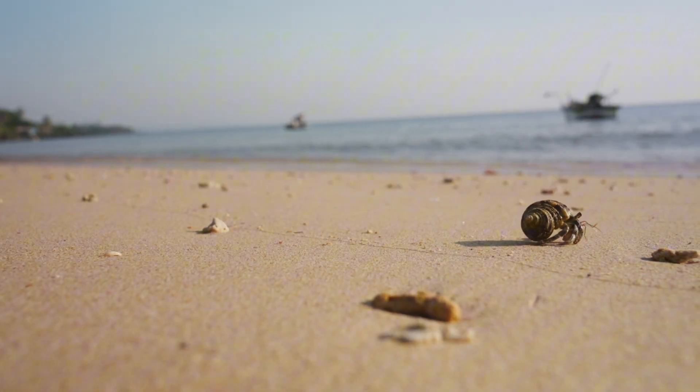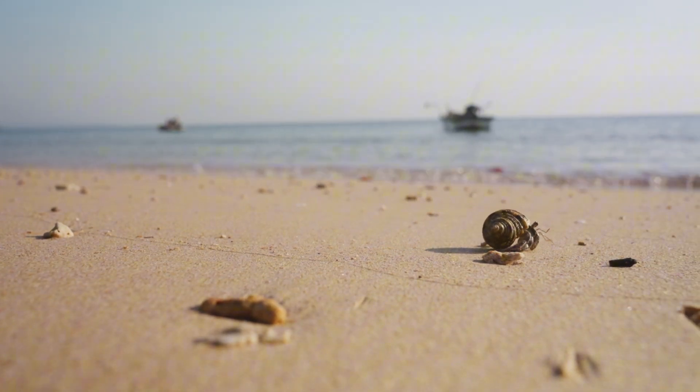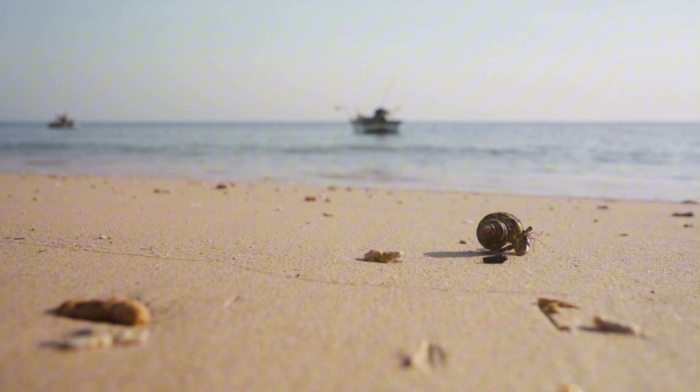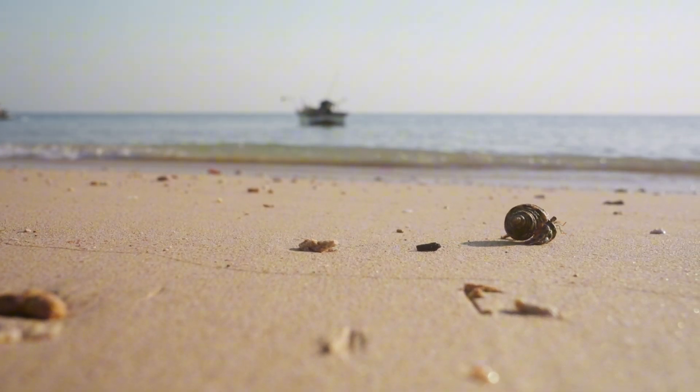Welcome to Animal Echoes. Today, we're diving into the world of hermit crabs, small but fascinating creatures with a knack for resourcefulness and survival. These quirky animals are proof that sometimes the best homes are the ones you find rather than build.